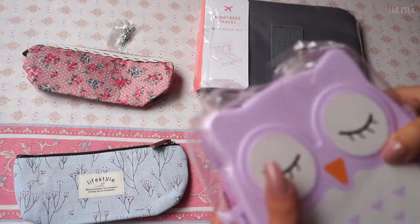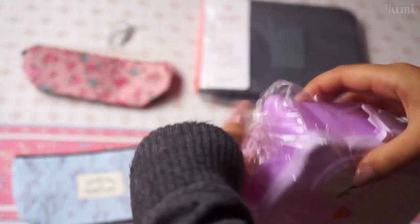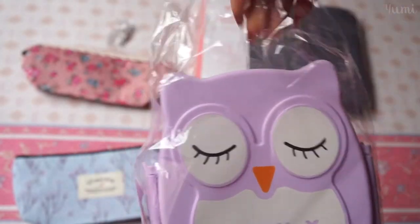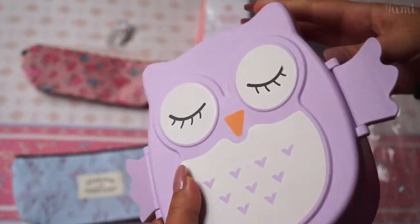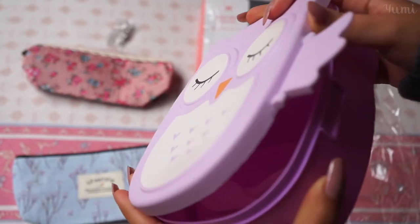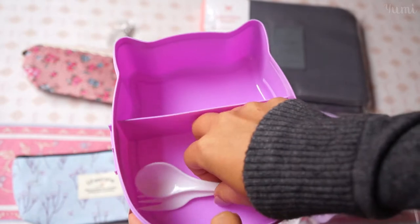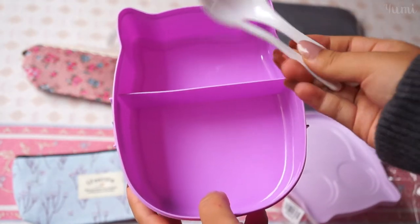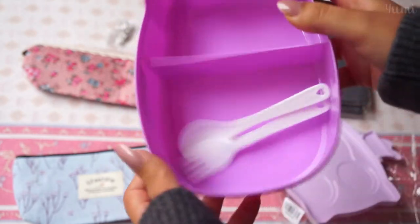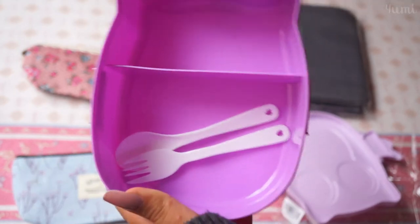Next is my little owl. I really love owls and the fact that it's purple makes it even better. Oh my gosh — what's inside? Oh my god, look at it! It comes with a little fork and a spoon. I'm such a sucker for these little bento boxes, I'm so happy.